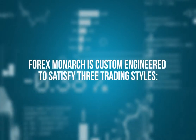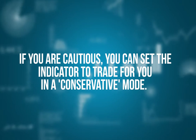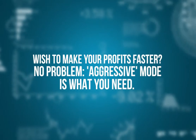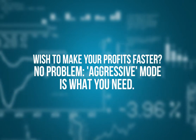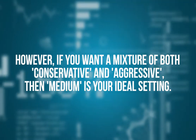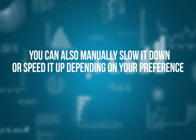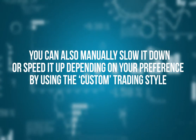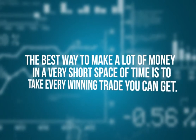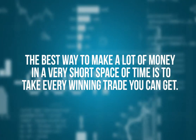Forex Monarch is custom-engineered to satisfy three trading styles. If you are cautious, you can set the indicator to trade for you in a conservative mode. Wish to make your profits faster? No problem — aggressive mode is what you need. However, if you want a mixture of both conservative and aggressive, then medium is your ideal setting. You can also manually slow it down or speed it up depending on your preference by using the custom trading style and adjusting the main parameter. However, the best way to make a lot of money in a very short space of time is to take every winning trade you can get.